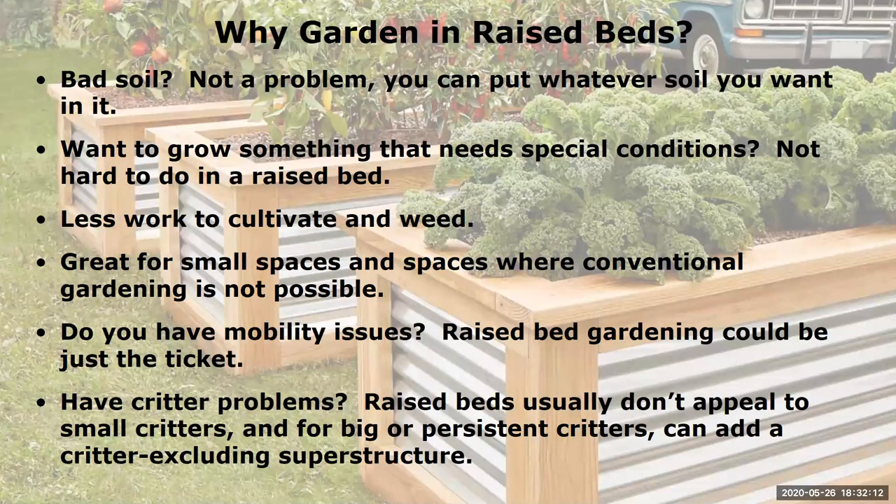So why would you want to garden in raised beds? It does seem like a lot of work to build the beds and fill them with soil. But if you're in an area that doesn't have good soil, with a raised bed that's not a problem — you can put whatever soil blend you want into it. You can also grow something that needs special conditions, like a champion watermelon in Wyoming, because you have a lot more control over microclimates. There are a lot less work to cultivate and weed, and weeding is not my favorite thing to do.